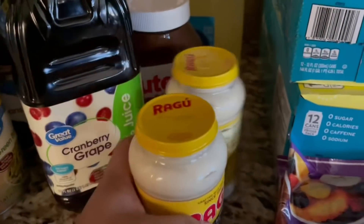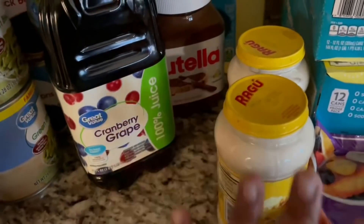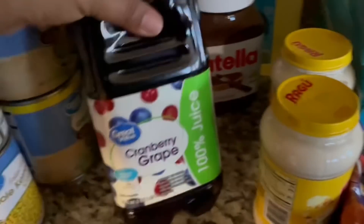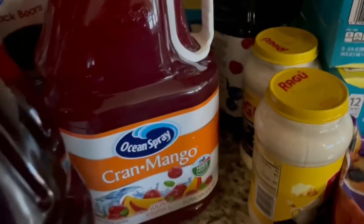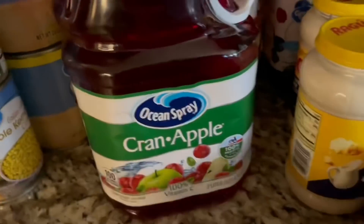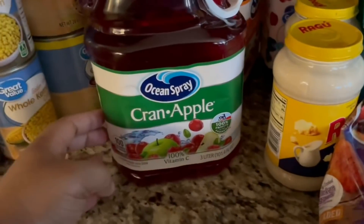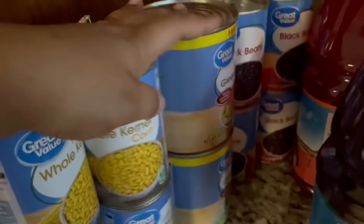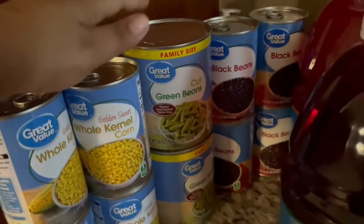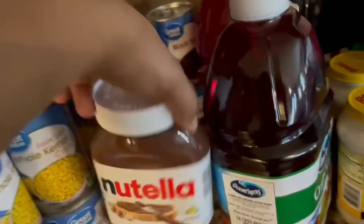I got some alfredo sauce — I might use that diced chicken and make chicken alfredo tonight, though I haven't decided yet. Cranberry grape juice, the cran mango is one of my personal favorites, and then the cranberry apple — if y'all have not tried that one, it's super super good. Walmart makes one as well that's really good. I also got some cooking oil back there and some canned goods: green beans, black beans, and corn.